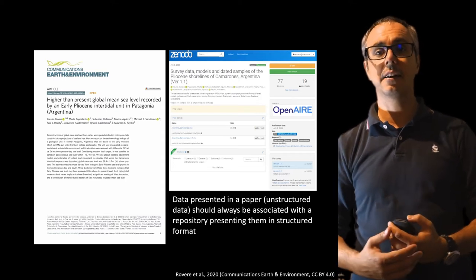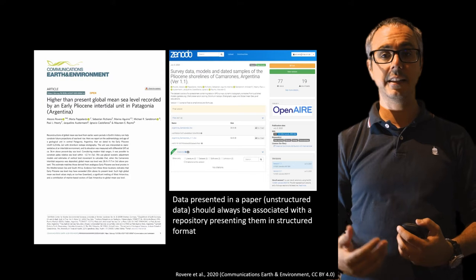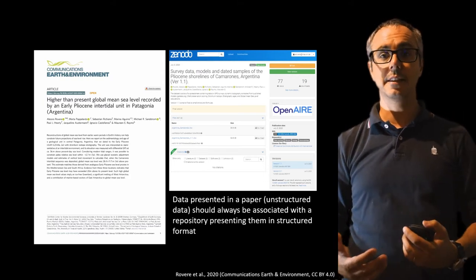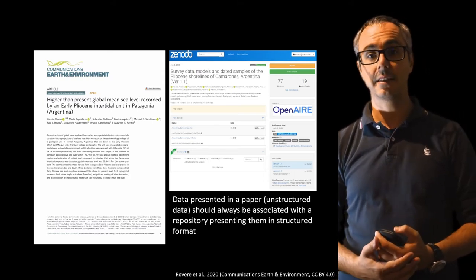For example, the data from this paper — both GPS, dating results, etc. — are shared within a Zenodo open access repository.